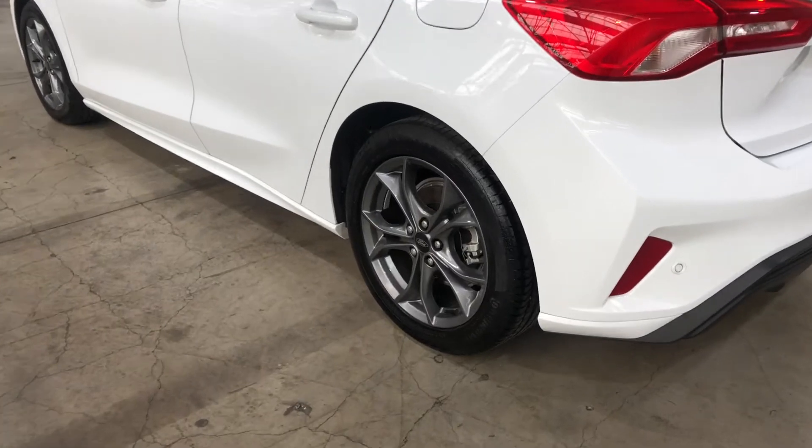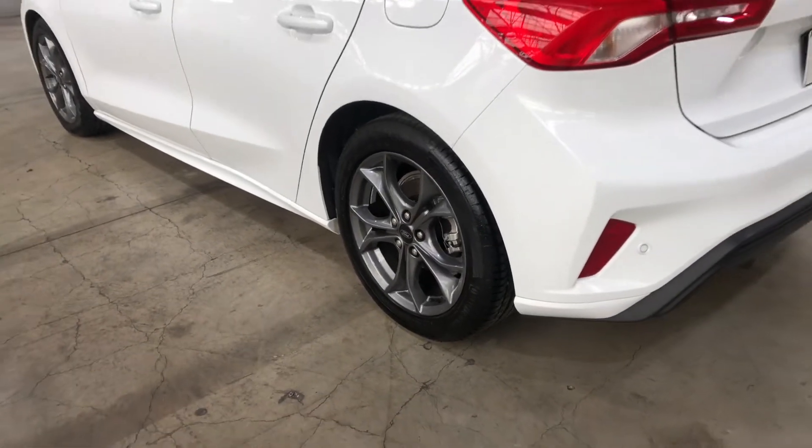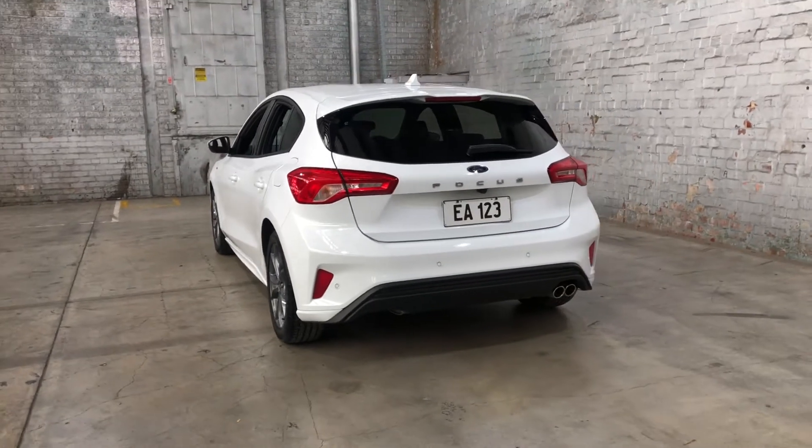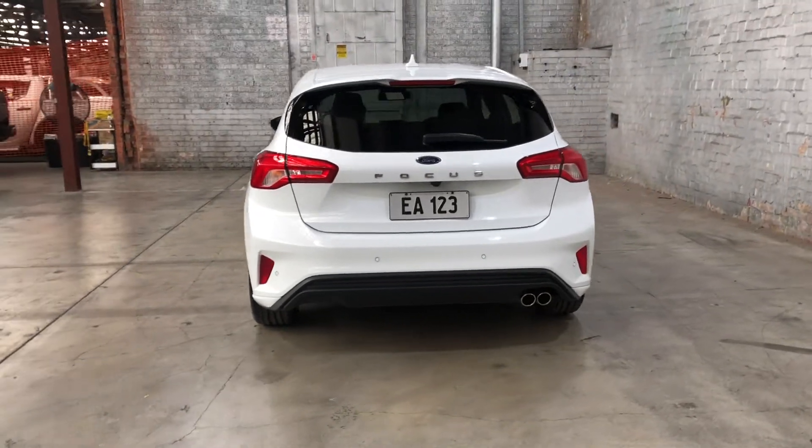As you can see, the car comes equipped with original 17-inch alloy wheels with plenty of tread on all four tyres. And at the back here you can see that this car also comes with rear parking sensors.